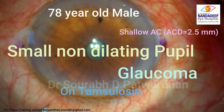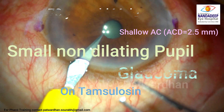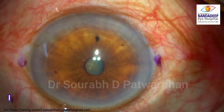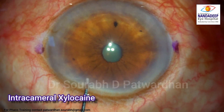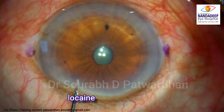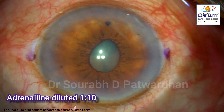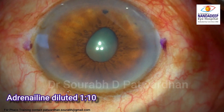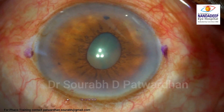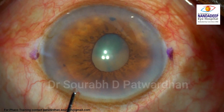So let's see this case: a 78-year-old man with shallow AC and a small non-dilating pupil. The patient is on Tamsulosine and you can see that the pupil is not dilating. So I use intracameral xylocaine followed by diluted adrenaline. I generally use diluted adrenaline — I don't give the full dose because I feel that after adrenaline patients might have some corneal edema. I find it as effective as full concentration of adrenaline.